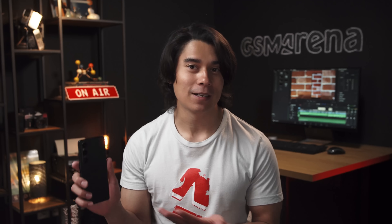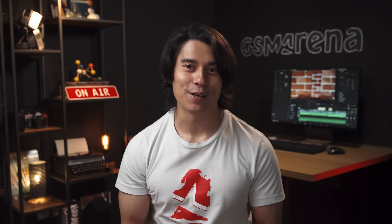Hey, what's up guys. Will here for GSM Arena. We've just gotten our hands on Sony's new flagship camera phone, the Xperia 1 Mark 5. So what's new here? Let's find out in our hands-on video.